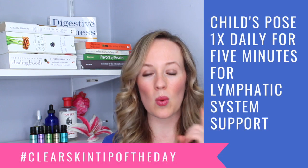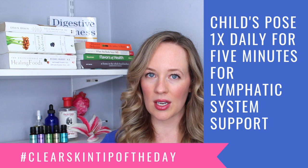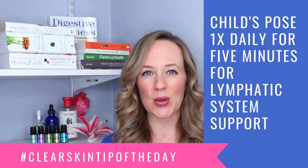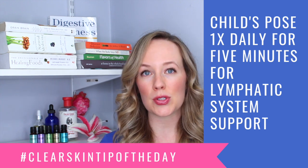So your clear skin tip of the day when it comes to yoga is to start doing one yoga pose every day. There are a ton of poses I recommend in my acne clearing programs, but one that I love is child's pose. It's a really great way to start your morning and end your night, and it's a functional, easy way to add yoga in without stretching you too much.